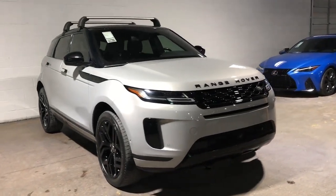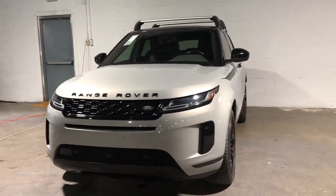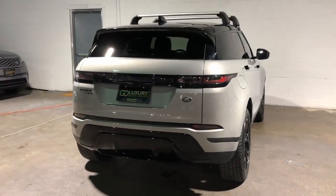Get into a car with value. 2020 Land Rover Range Rover Evoque, with less than 25,000 miles on the odometer — this vehicle stands out from the rest.